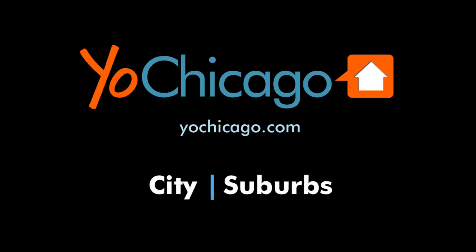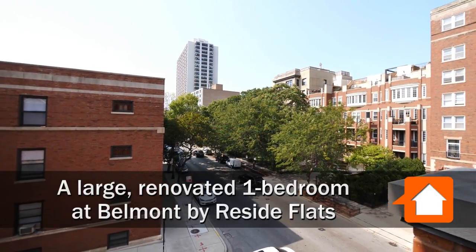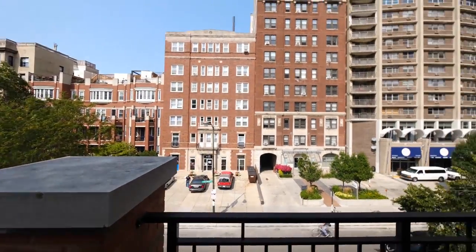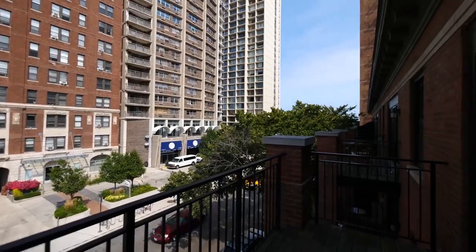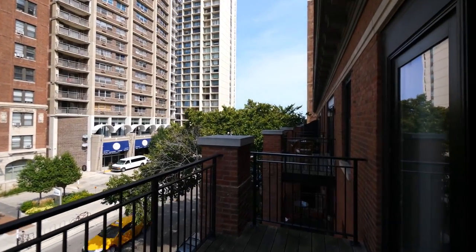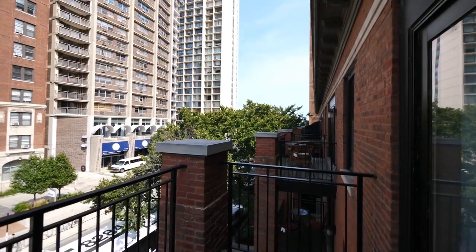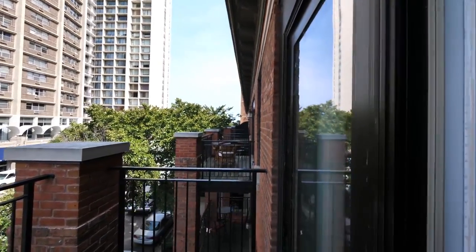Joe Zinkas from YoChicago.com. I'm standing on a wide balcony at Belmont Flats on Belmont Avenue in Lakeview East. Swinging around for a look toward Belmont Harbor, which you can't see through the treetops, but it's just a few steps away from here.